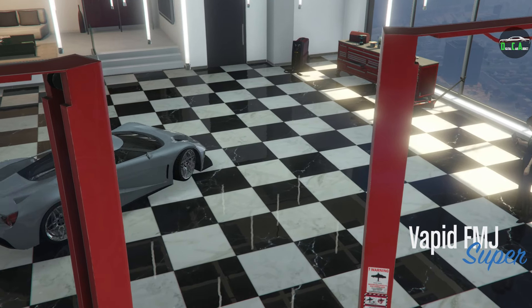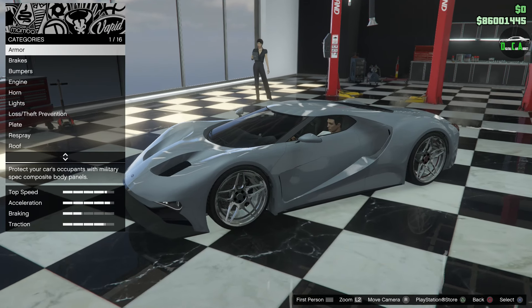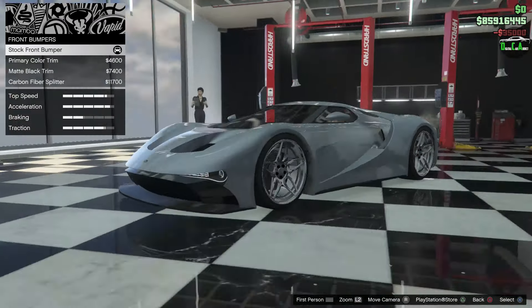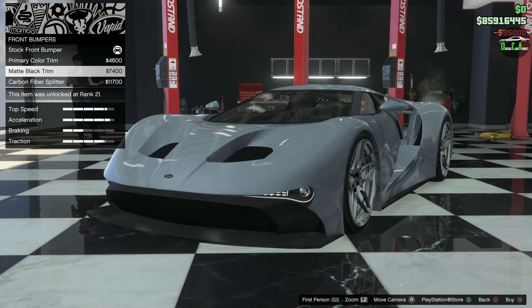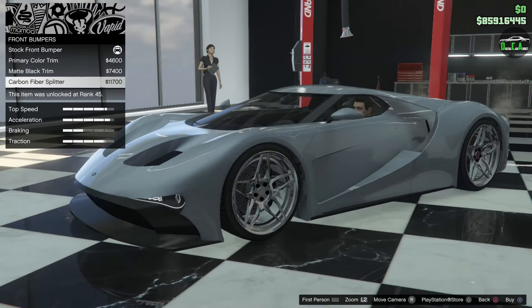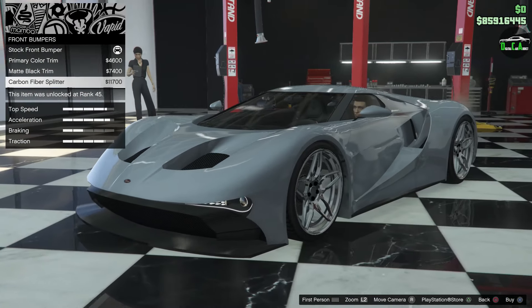Alright, FMJ — kind of a play on words of the Bullitt's Full Metal Jacket. Very cool. Alright, armor, brakes, bumpers. So you have primary color trim, matte black trim, and then carbon trim. I don't know why it says carbon splitter, because the carbon splitter looks the same throughout, so it's just carbon trim. I guess we'll do the carbon trim there.